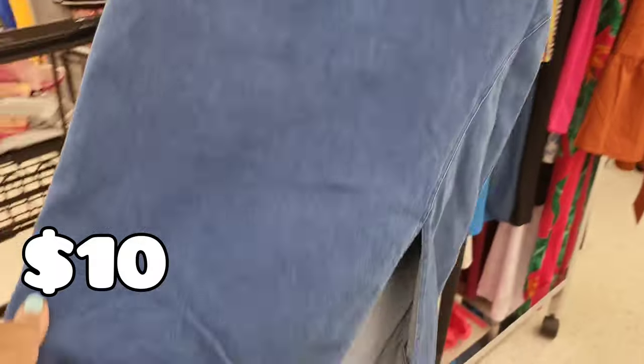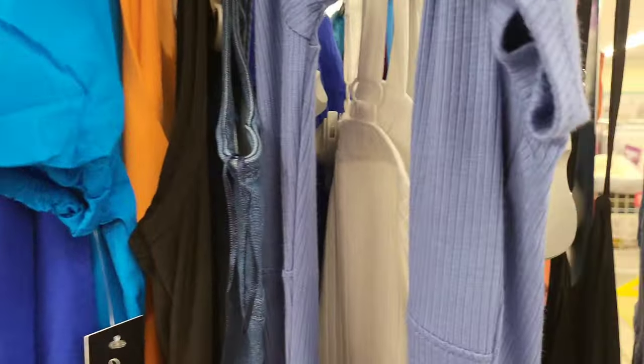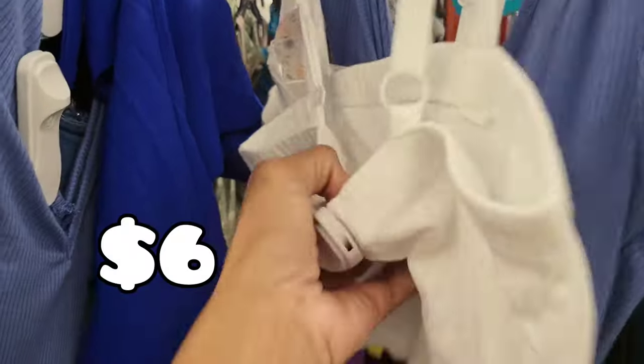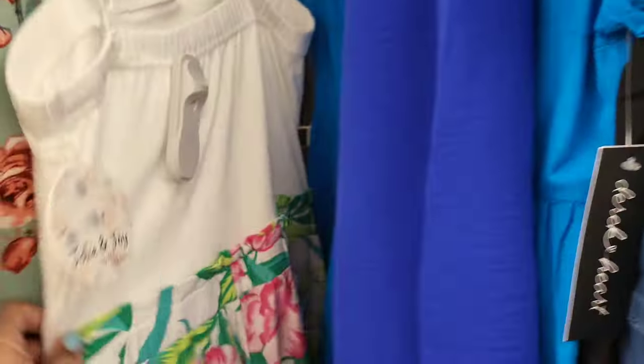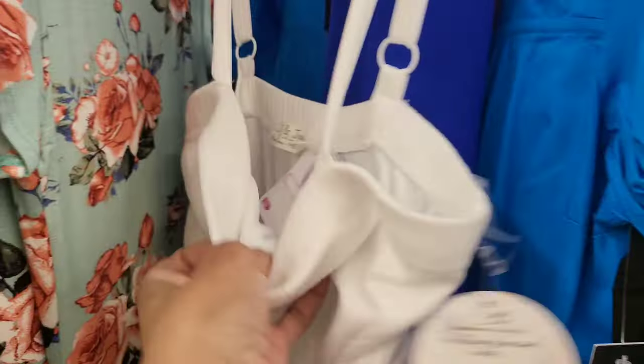Now we're looking at some dresses. It's ten dollars for this blue denim dress — not necessarily a sundress. There's a one-piece shorts romper that's kind of cute with the colors at the bottom for six dollars — you could wear all kinds of pretty sandals with that. And here's another one in more of a tropical look.